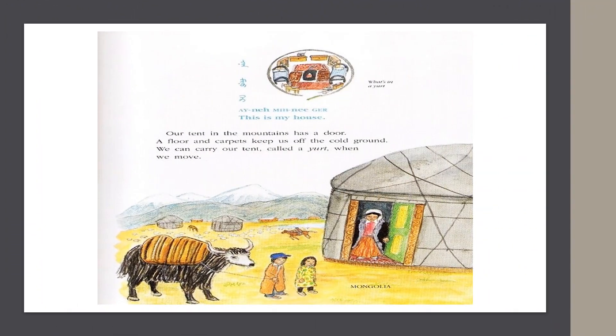In Mongolia, they say, "This is my house." Our tent in the mountains has a door. A floor and carpets keep us off the cold ground. We can carry our tent, called a yurt, when we move.